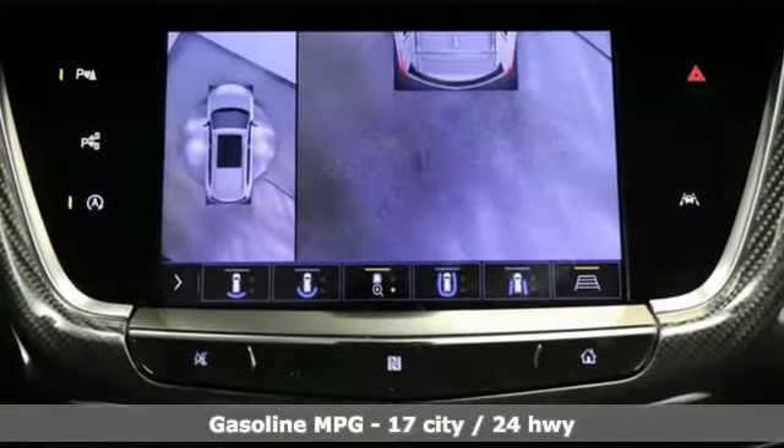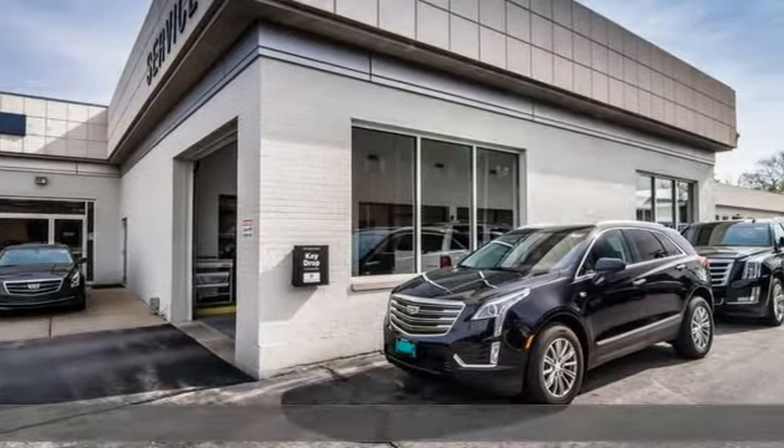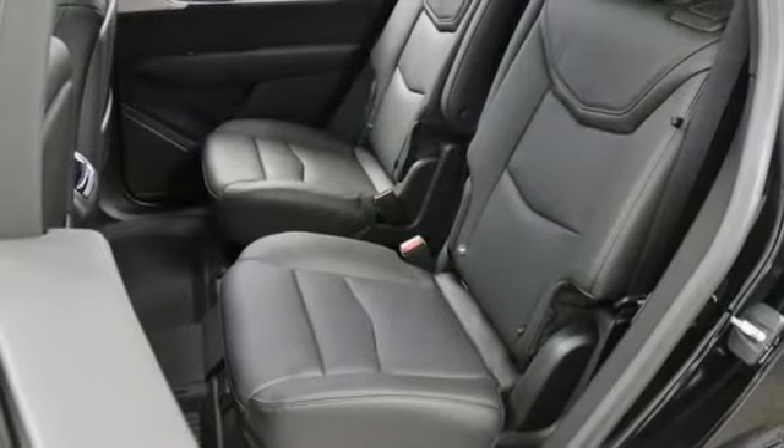V6 engine, 4-wheel drive, integrated navigation system with voice activation, Wi-Fi hotspot, dual zone climate control, automated parking sensors.